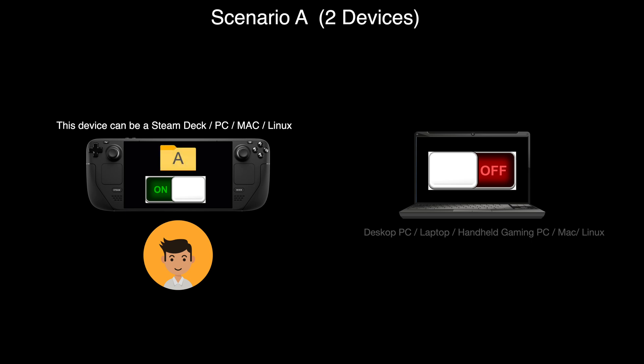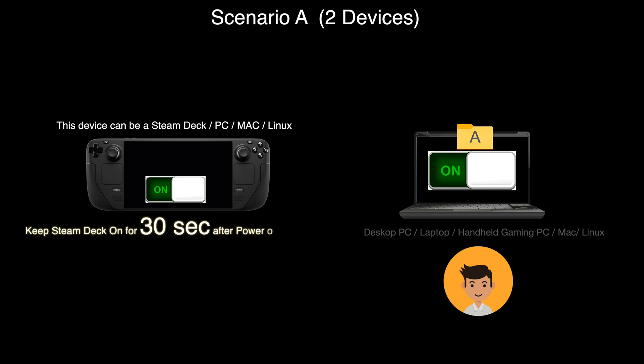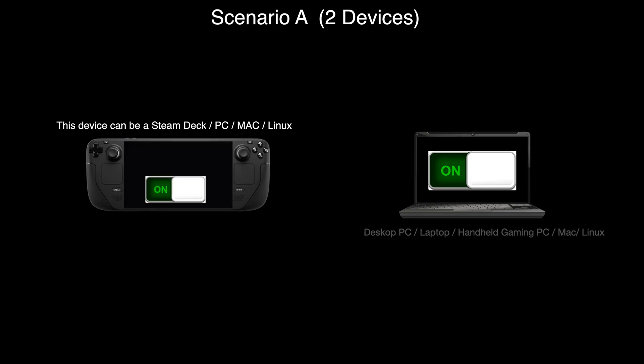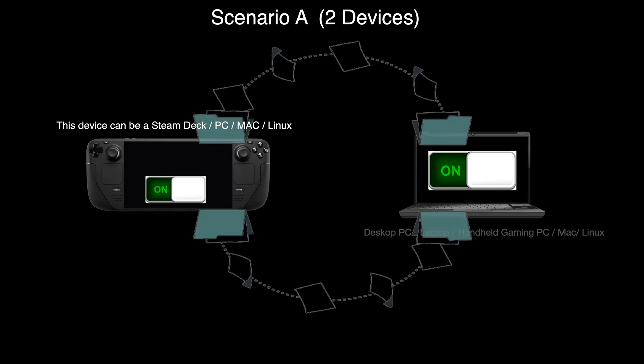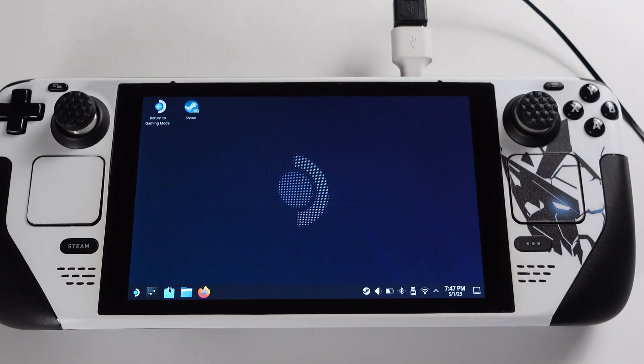When you move to the laptop and power it on, File A you just created on the deck will be automatically sent to the laptop to overwrite the existing saves. Just remember, we need to leave the Steam Deck on for about 30 seconds after turning on the laptop — this is the time to allow File A to be transferred. If both devices are running at the same time, the file transfer is instant.